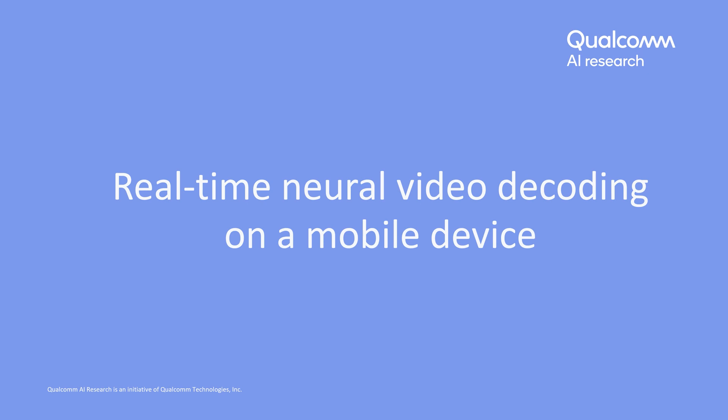Welcome to the real-time neural video decoding demo on a mobile device presented by Qualcomm AI Research.